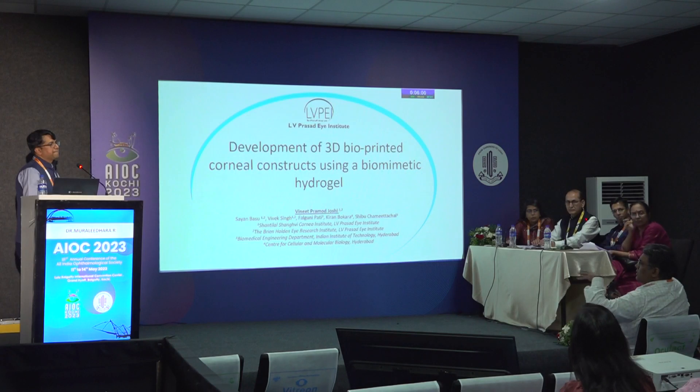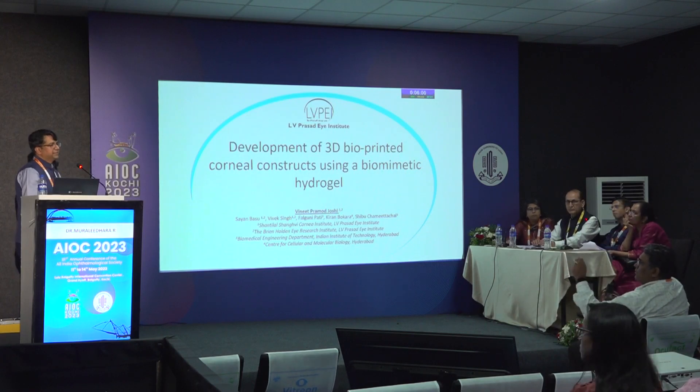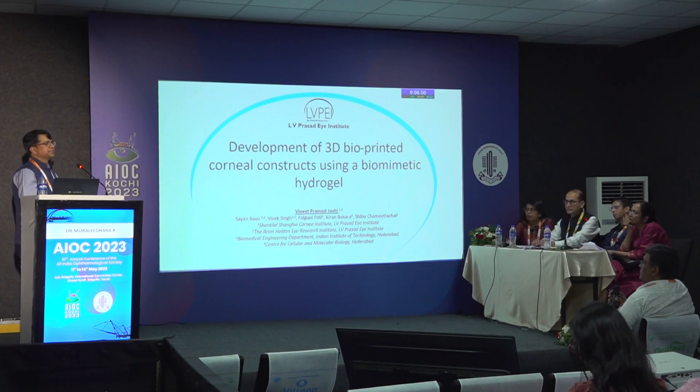During surgery, to enhance visibility we use chandelier illumination, and in certain cases we also stain if needed.